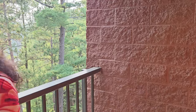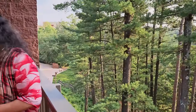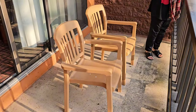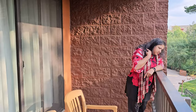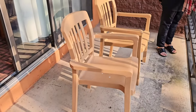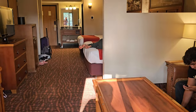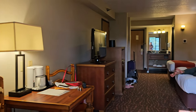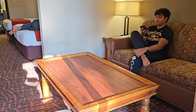Let me show you the size from here — it's a decent-sized balcony. They have two chairs out here. And here's the full look of the bed and the room — it's quite big for a junior suite. You have a little extra space, so it's actually very nice.